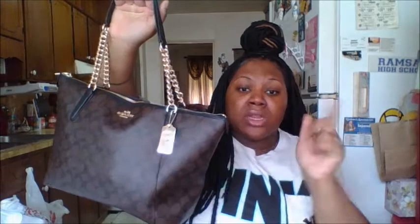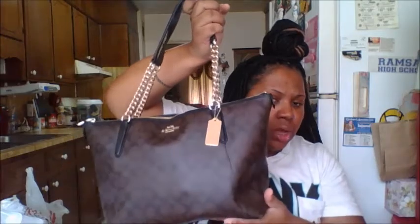I showed you my new bag in a video before this, so I will link that video down below. I wanted to go ahead and do a what's in my bag video, so if you guys would like to see what I have, just stay tuned. This is the bag that I have — it's the Signature Ava Chain Tote from Coach. All the information for this bag will be down below.